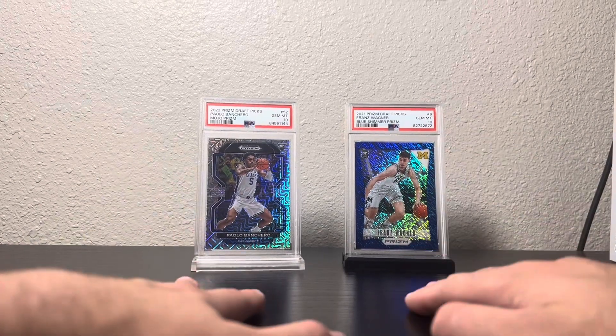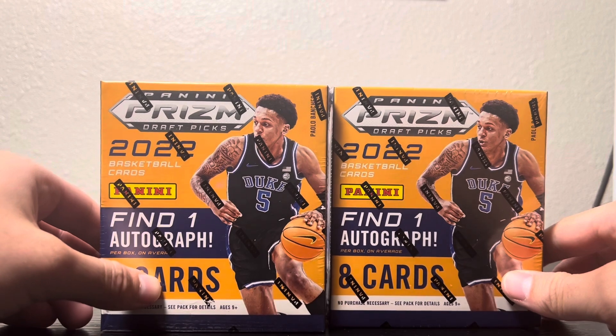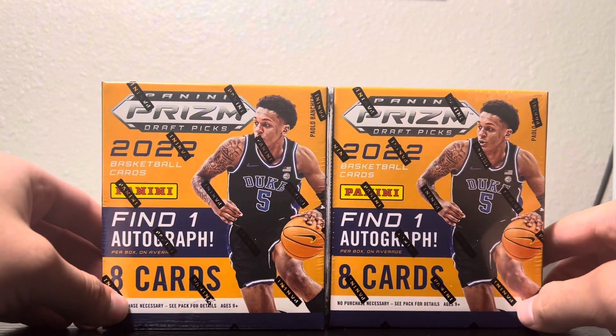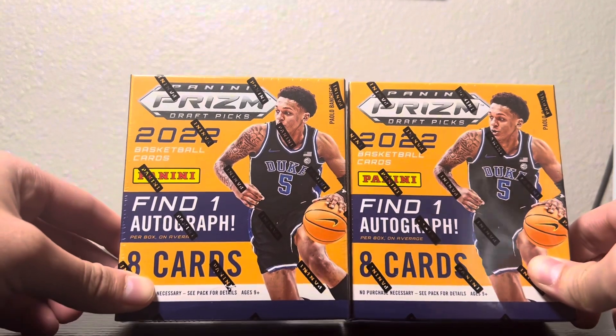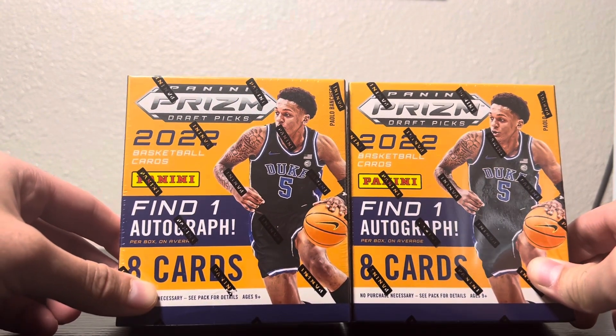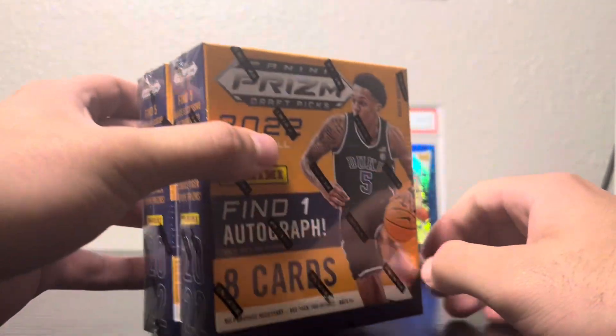What is going on people, happy March Madness! We've got two Prism draft picks choice boxes. These are eight cards each and we are searching for nothing less than a nebula or a Palo auto — something of that sort. I've really been feeling this; I did open one before and didn't get much.